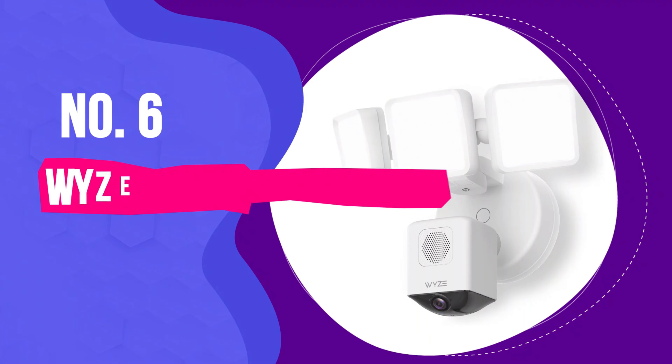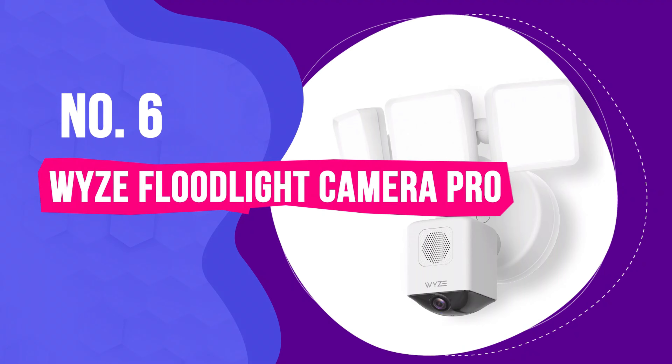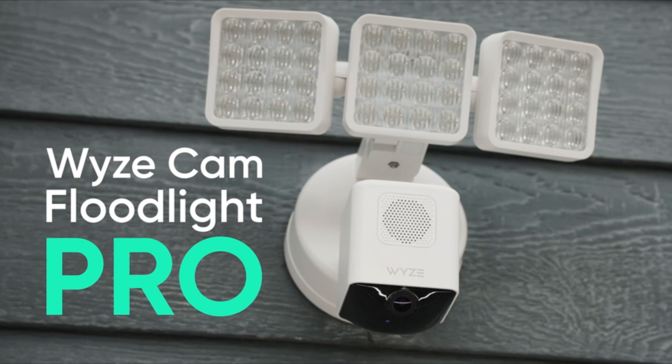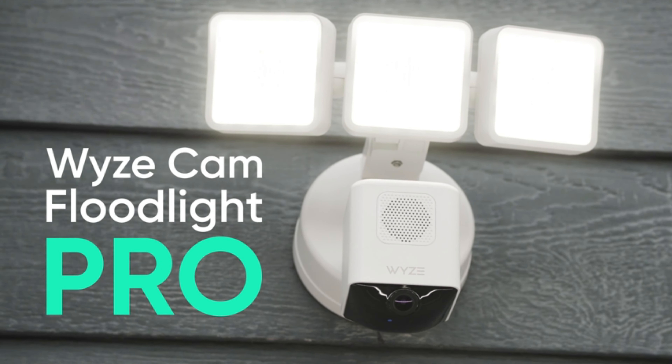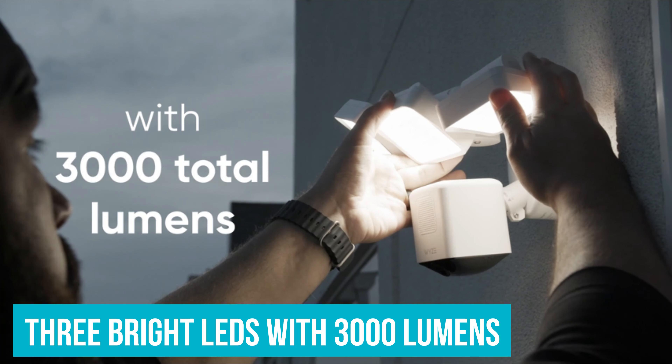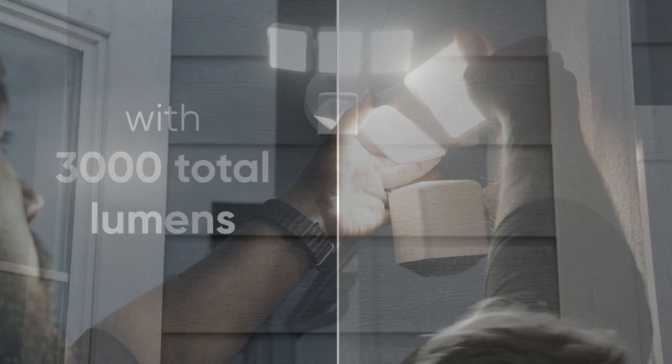Number 6: Wyze Floodlight Camera Pro - Best mid-range outdoor security camera. The Wyze Cam Floodlight is a solid choice if you're looking to step up your home security game without spending a ton. It has two bright LEDs that light up your yard with 3,000 lumens, which is pretty much like having stadium lights in your backyard.